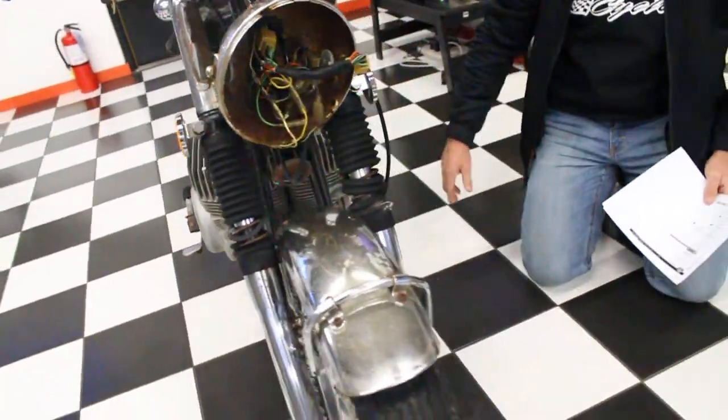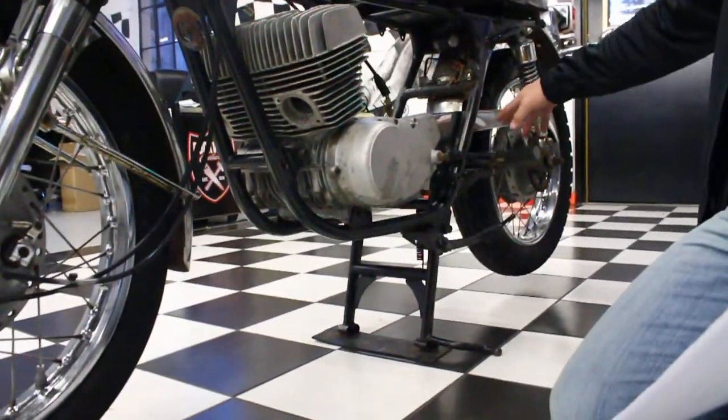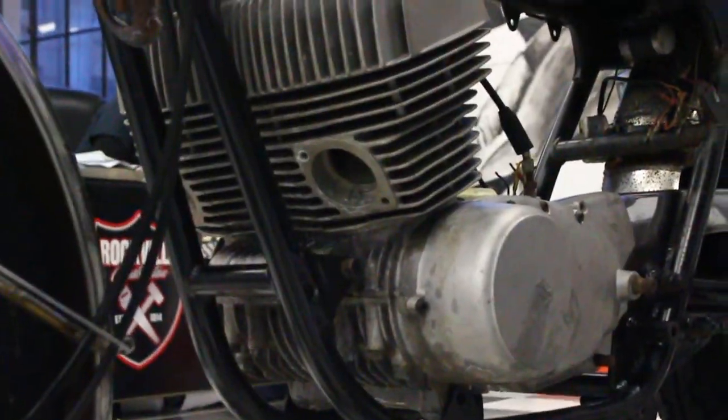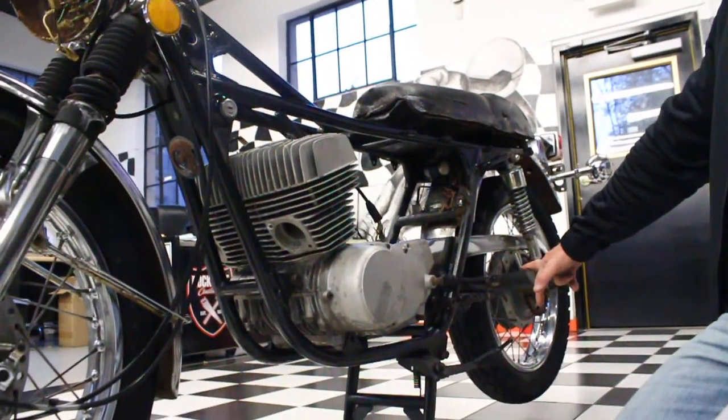There's no damage to it. It has a kickstand and the center stand, buddy pegs, chain guard, swing arm, shocks, rear wheel sprint. All the hardware on the rear wheel. Rear fender, everything's intact.